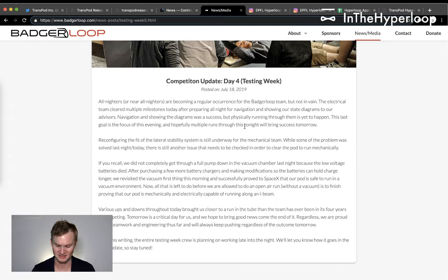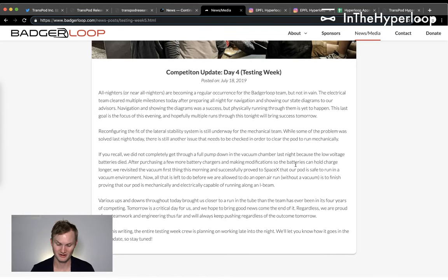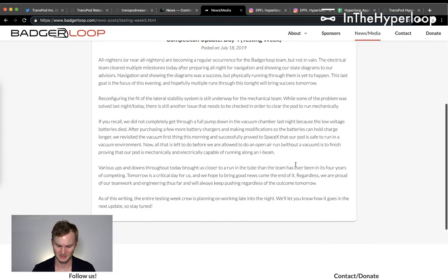Navigation and diagrams were a success, but physically running through them is yet to happen. That goal is the focus for the evening, and hopefully multiple runs tonight will bring success tomorrow. Reconfiguring the fit and lateral stability system is underway for the mechanical team, with some problems solved last night but another issue still needing to be checked.